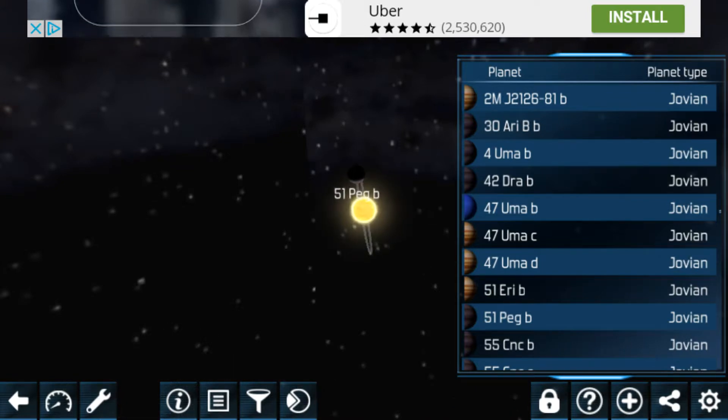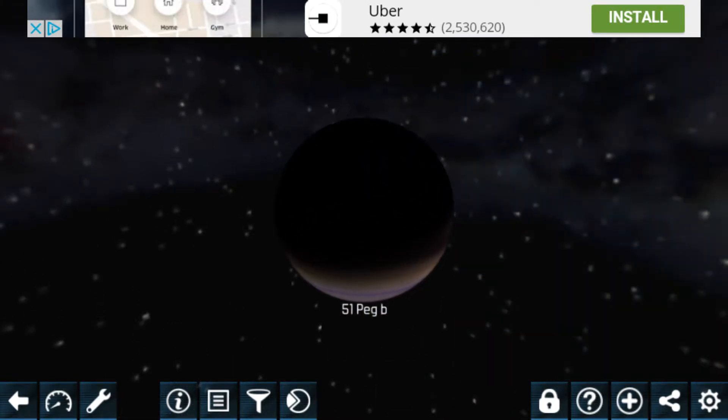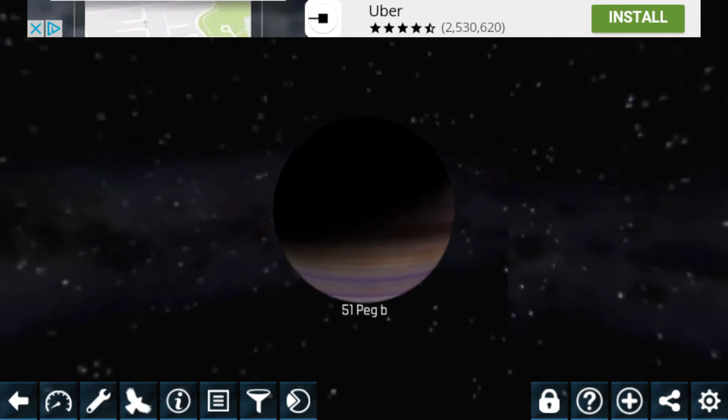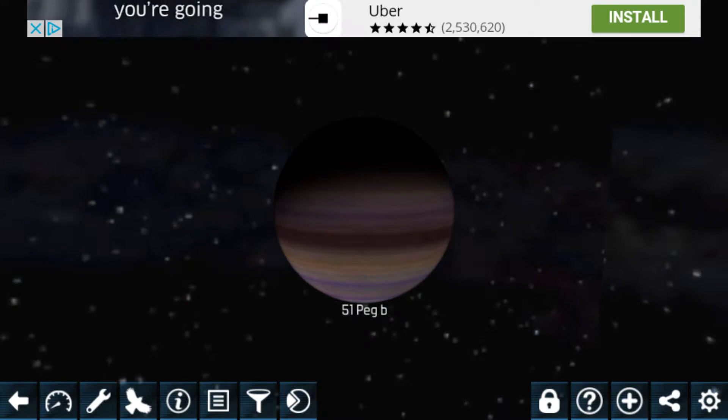It was quite close to the sun. And here it is! They all look identical, but this is not the true image of 51 Peg B. It's a good looking one for a Jupiter-type planet.